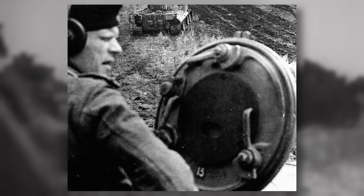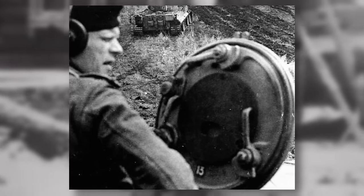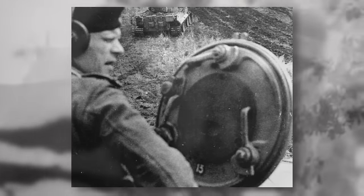But did tank hatches have locks? Well, yes. The vast majority, if not all hatches, had some form of locking mechanism from the inside. The Tiger tank, for example, had bars which moved across the hatch and were operated by a wheel. Many others had simple latch-type locks which were moved quickly by hand. But most crews rarely, if ever, used them.